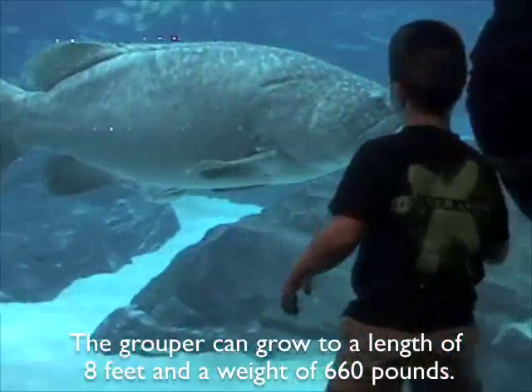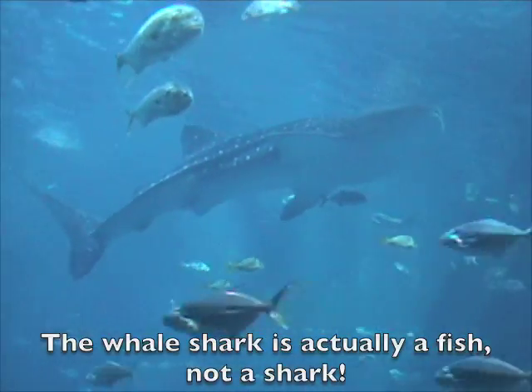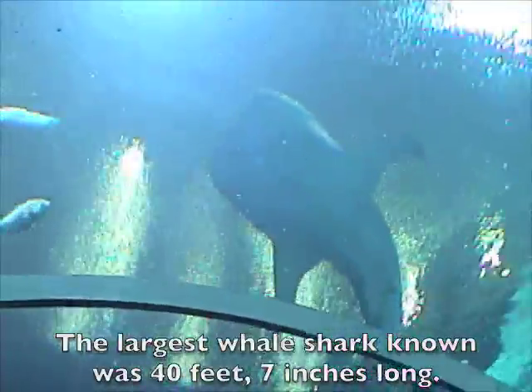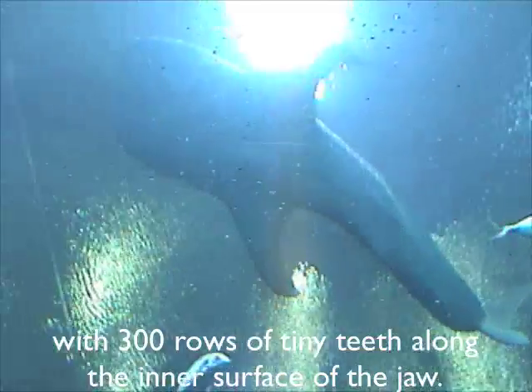The grouper can grow to a length of 8 feet and a weight of 660 pounds. The whale shark is actually a fish, not a shark. It is the largest fish in the world. The largest whale shark known was 40 feet 7 inches long. Their mouths can measure up to 4 feet across with 300 rows of tiny teeth along the inner surface of the jaw.